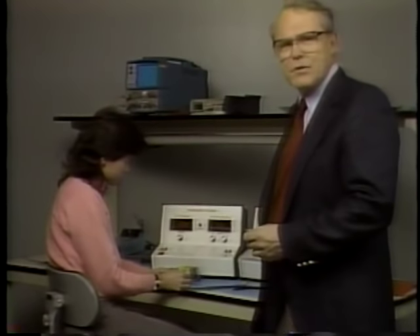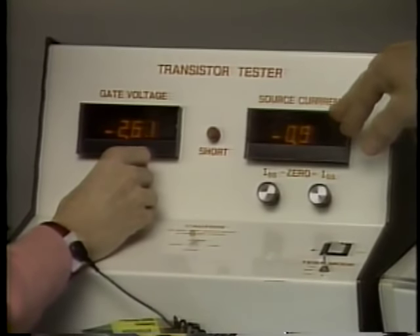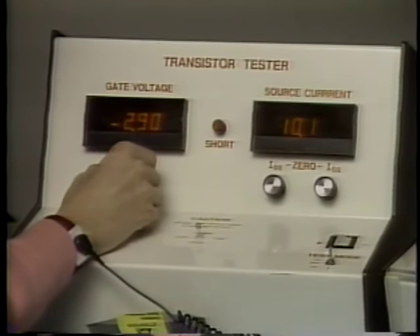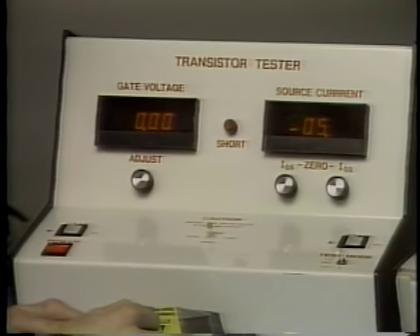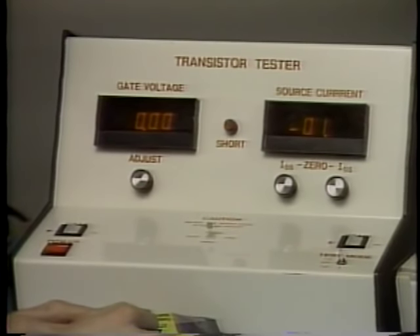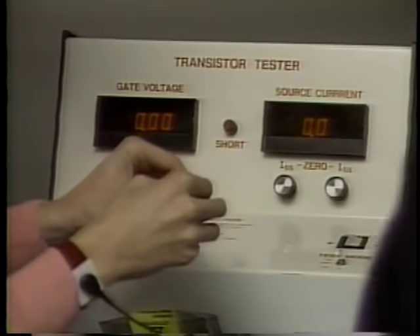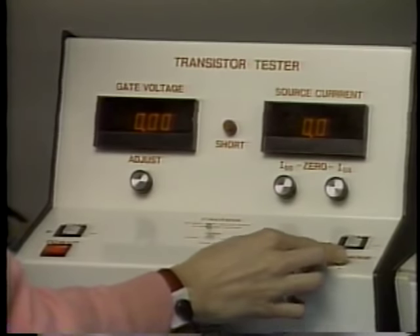This is a machine built by 3M to demonstrate the reality of ESD damage. Here we have a MOSFET transistor, but what we're going to see done to it could be done to a CMOS chip just as easily. First, we're going to test one. If it's good, she can set this to 10 and this won't go above 325. That's good. Now we'll check it for leakage. As the transistor warms up, that should come down to zero. Okay, we got a good one. Now I'm just going to charge myself and touch it. And we got a dead short.